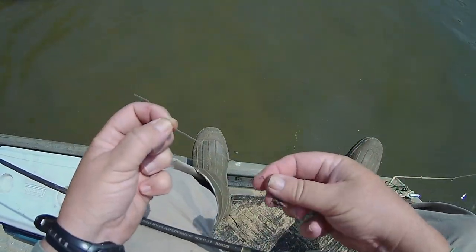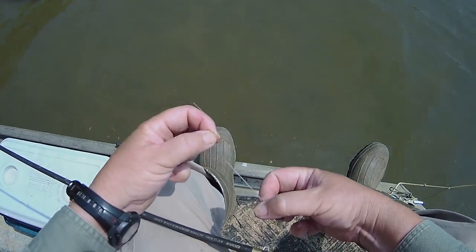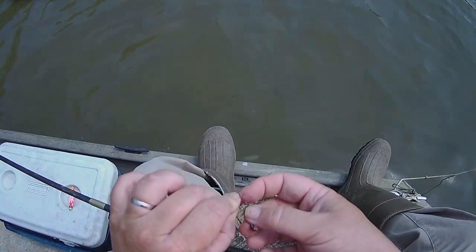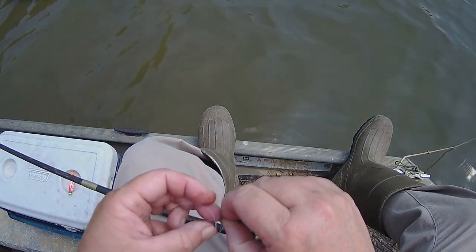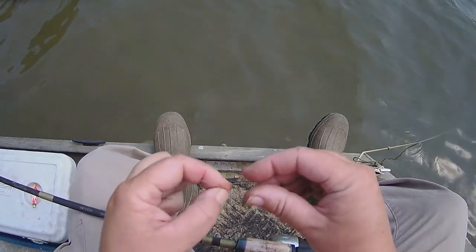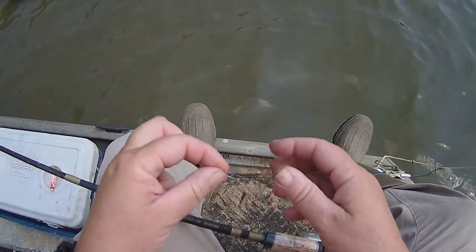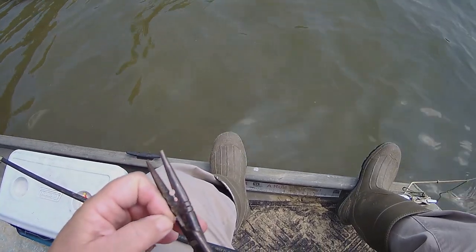Okay, this is how I tie a hook on — it's an improved clinch knot. You just spin your hook about five times, put it through the first loop, put it through the second loop, and that's called an improved clinch knot. I've used it for years. Just cinch it down tight like that, then cut your tag end down to about a quarter of an inch. If there's any slippage it'll catch hopefully.